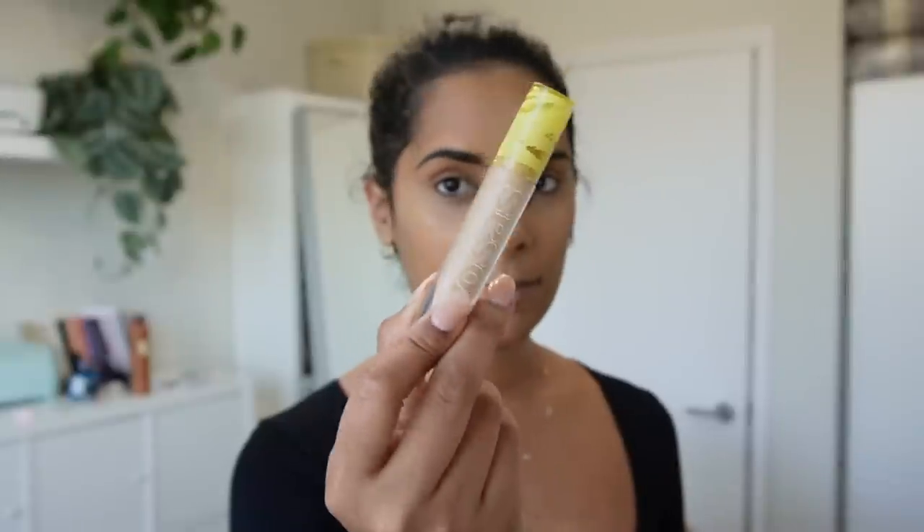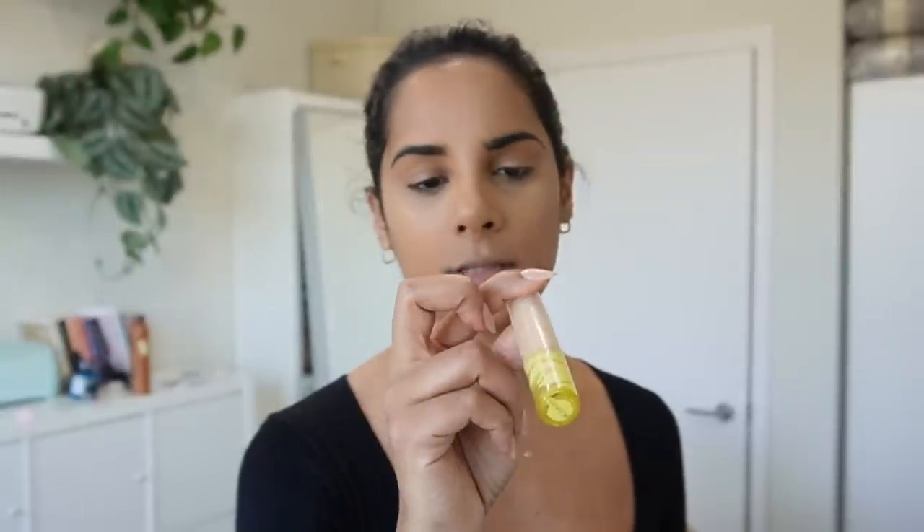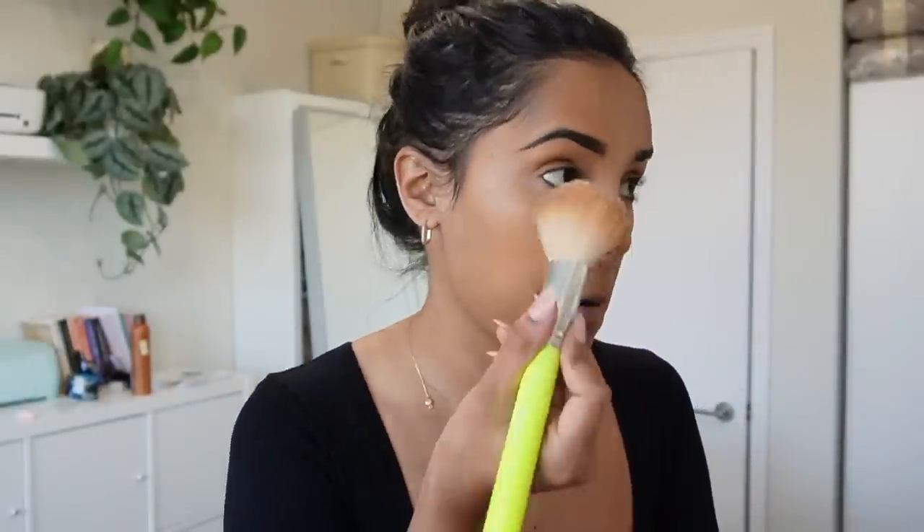For concealer I've been loving this ColourPop concealer in the color 5W, and then I'm going to be setting my face with the Laura Mercier translucent powder.